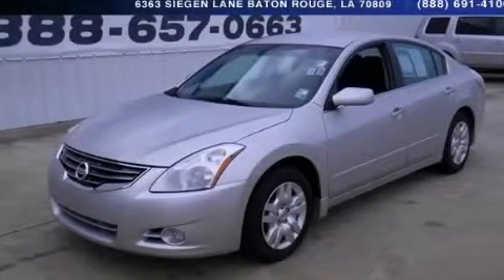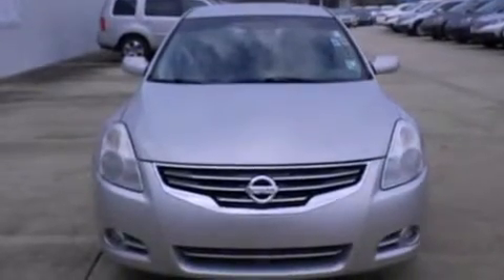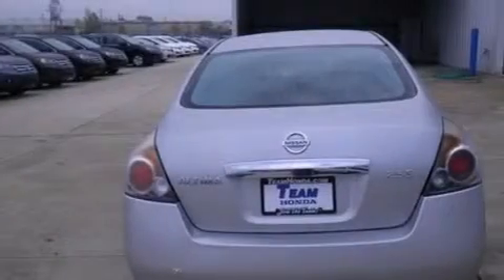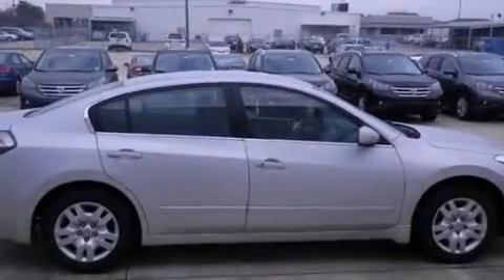This is a 2011 Nissan Altima. It has a 2.5-liter four-cylinder engine and an automatic transmission. Features include cruise control, full-power accessories, rear curtain airbags, an engine immobilizer theft deterrent system, traction control, and an adjustable steering wheel.